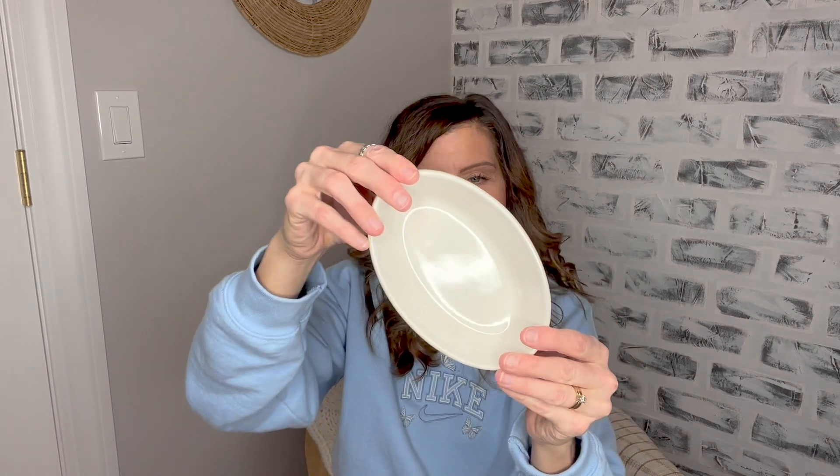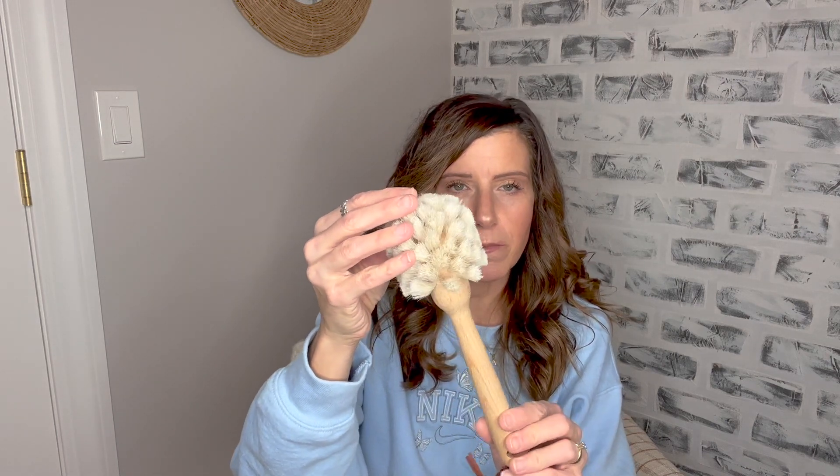The next thing I got for one of my bathrooms was just this really pretty soap dish — $12. It's just a ceramic white soap dish. Then I absolutely fell in love with this really pretty little dish brush for glasses and dishes — it was $14. I love the way it looks and it has super soft bristles, so I don't have to worry about harming a nonstick finish or scratching any of my dishes.